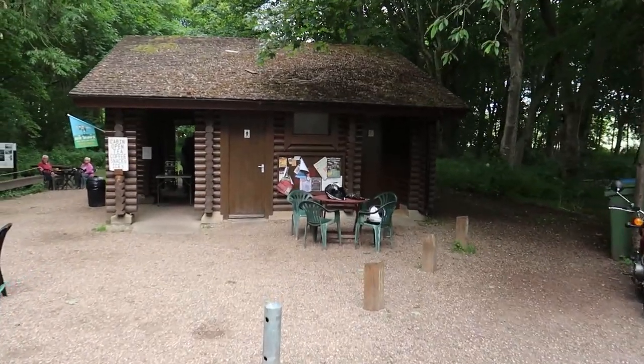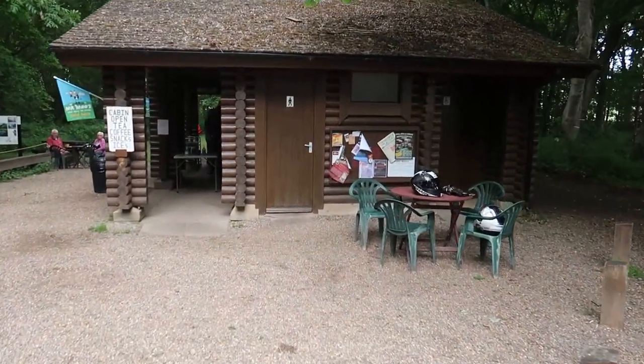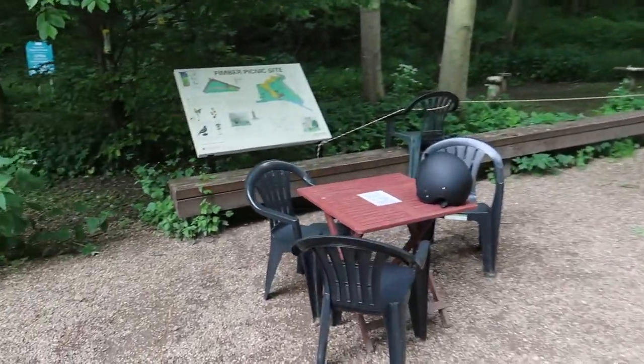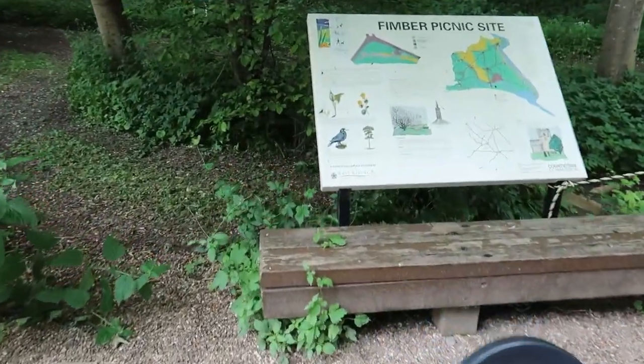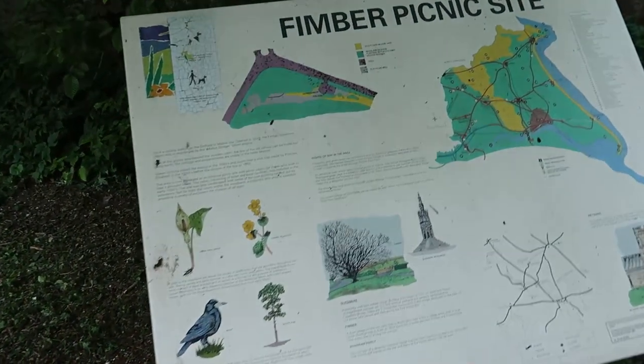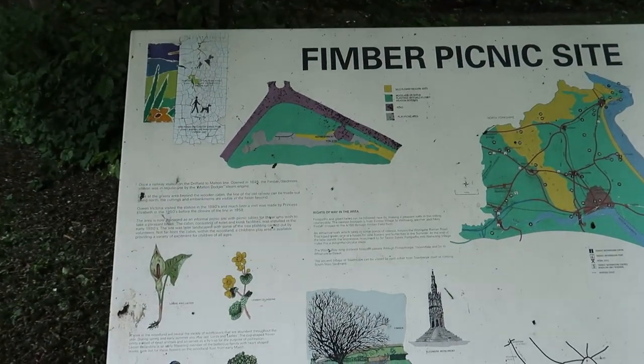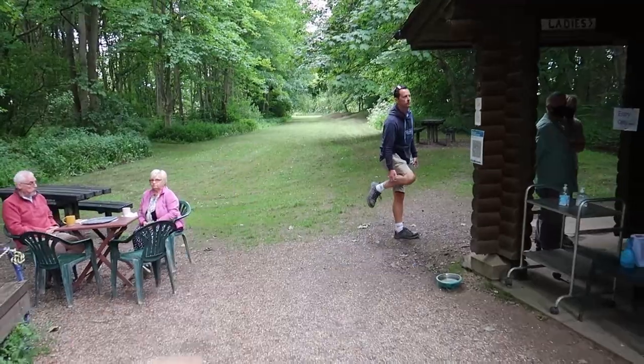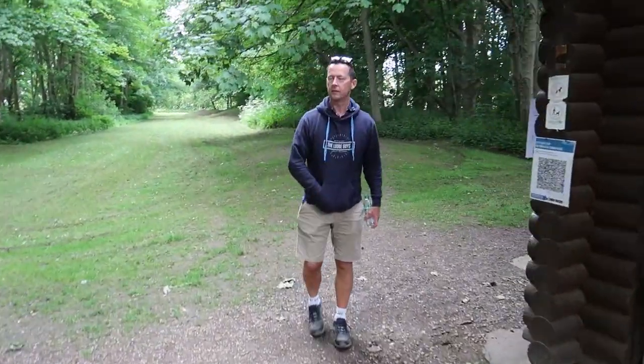We've parked up at this little picnic spot and there's a little cafe here. It's called Fimber Picnic Site. I've always wanted to stop here when we drive past it on our way to York - we always go past this and I always say it looks like a nice place to have a little stop. It looks like there's walks on that way, so we're just going to get something here and then take it around for a walk.